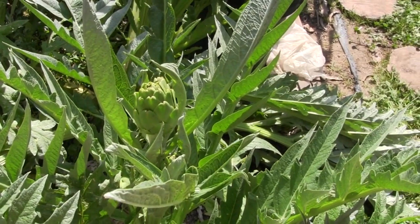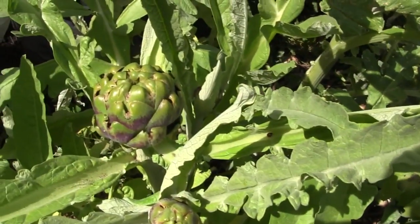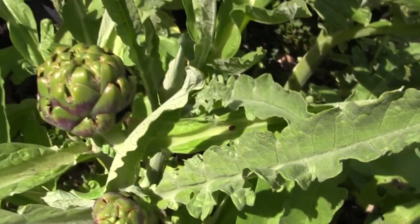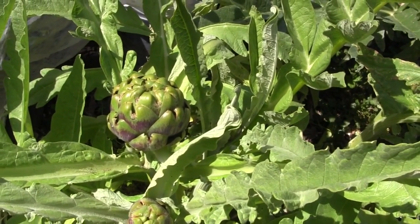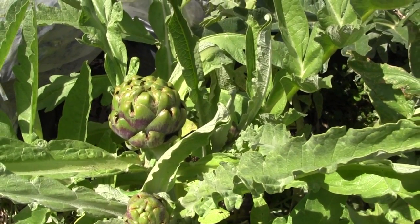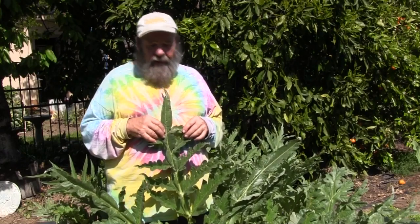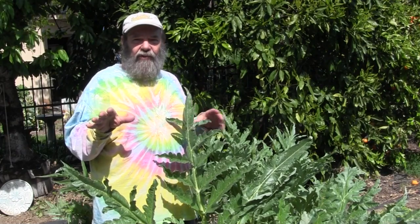That Italian heirloom is a great hearty artichoke with a great flavor — very tasty. Over here I've got the classic Green Globe, with a little ladybug on it. Green Globe is one of the older forms. All of these were cutting-grown, so they're uniform. They can also be grown from seeds, but they're not as uniform. I like artichokes because they're easy to grow in California and they come back year after year without having to replant them.